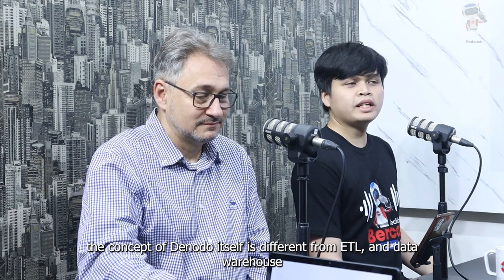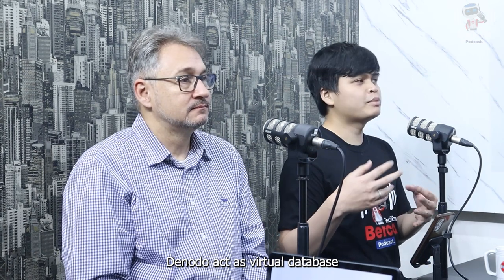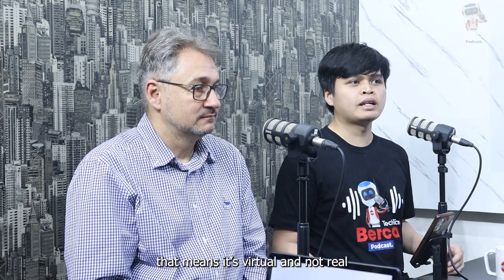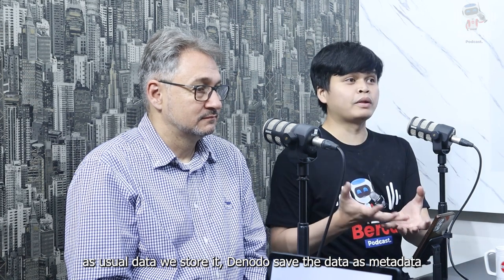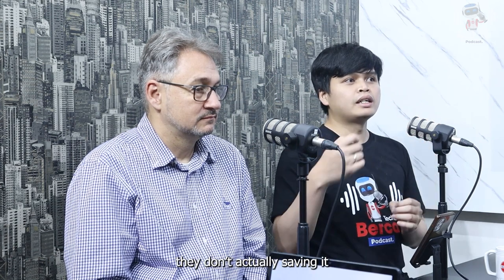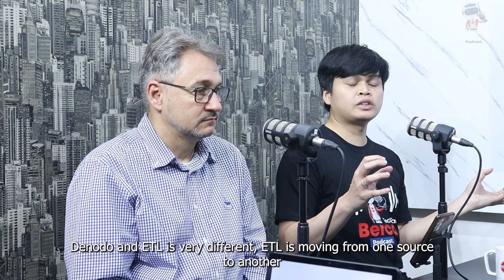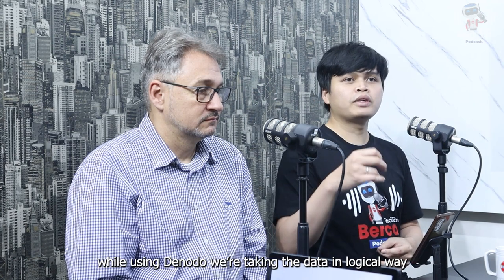Oke, terima kasih Mas Denny. Jadi konsep Denodo ini sebenarnya berbeda dengan ETL atau dengan data warehouse. Denodo ini berfungsi sebagai virtual database — artinya bentuknya virtual, tidak nyata. Denodo tidak menyimpan data yang sebenarnya; dia hanya menyimpan metadata. Denodo berbeda dengan ETL karena ETL itu memindahkan data secara fisik dari satu source ke source lain, misalkan dari source system ke data warehouse. Sedangkan Denodo tidak memindahkan data secara fisik.